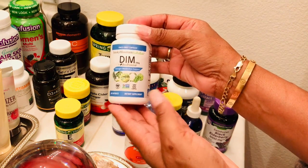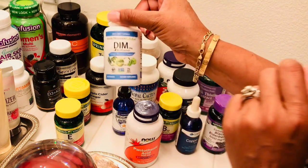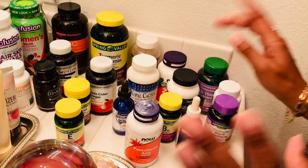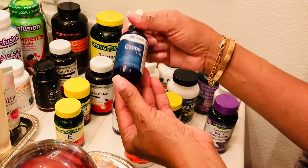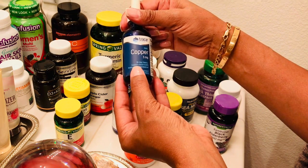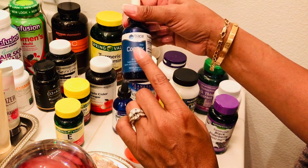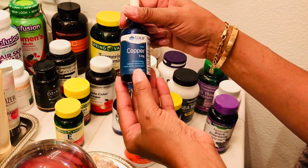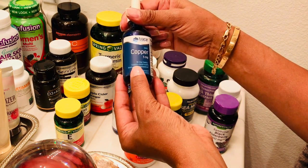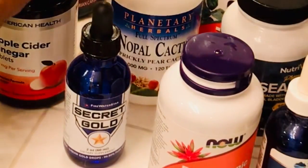I also started taking DIM, which includes broccoli, Brussels sprouts, cabbage, and cauliflower, and it's supposed to help adjust estrogen hormone levels. People always tell me I don't look my age, but I'm vintage, so I was trying to balance everything out. I also took copper — a liquid formula oral supplement where I just take a dropper full under my tongue. Copper has a long list of benefits: it helps make red blood cells, supports nerve cells and immune function, promotes collagen, good bones and tissue, absorbs iron, and turns sugar into energy.